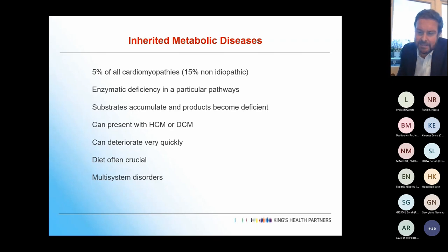Everyone thinks these diseases are really rare, but when you put them all together, they're really not. They account for about 5% of all cardiomyopathies, and if you get rid of the idiopathic ones, it's up to about 15%. So as a group, they're far more common than we realise, and you really have to look out for them to pick them up.